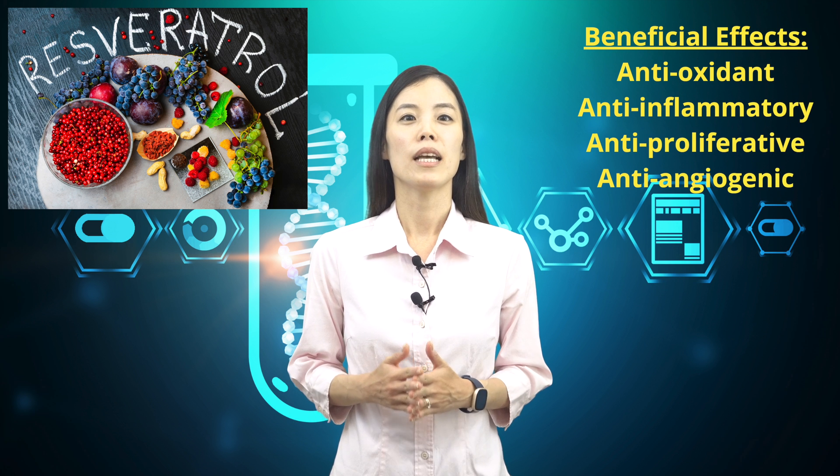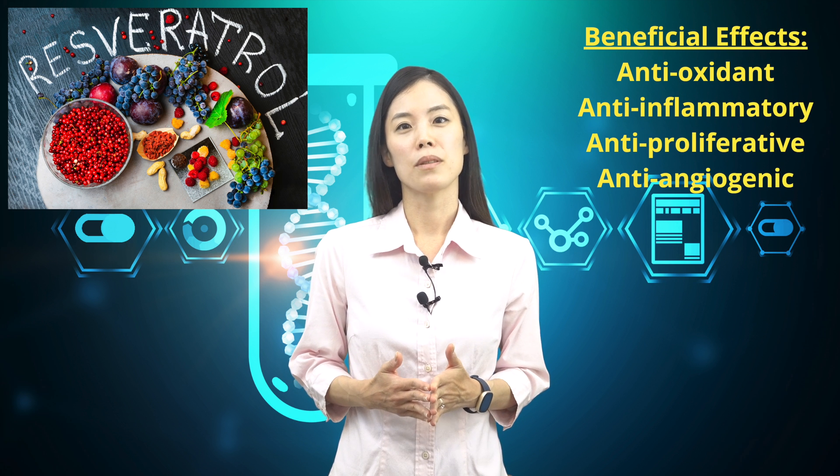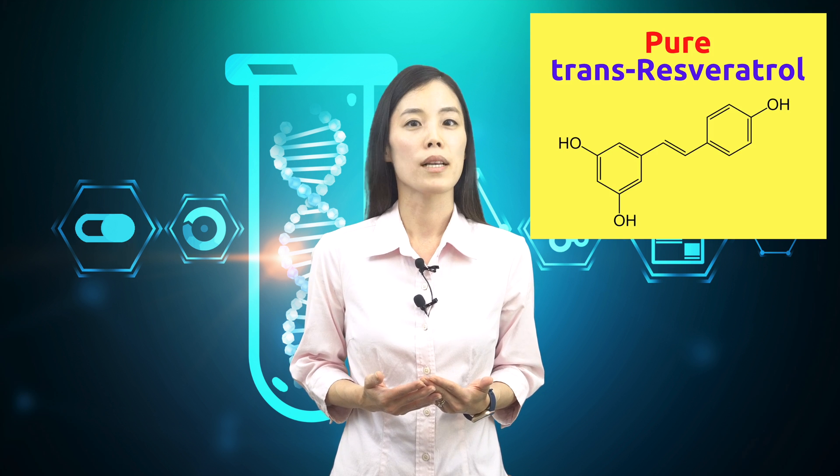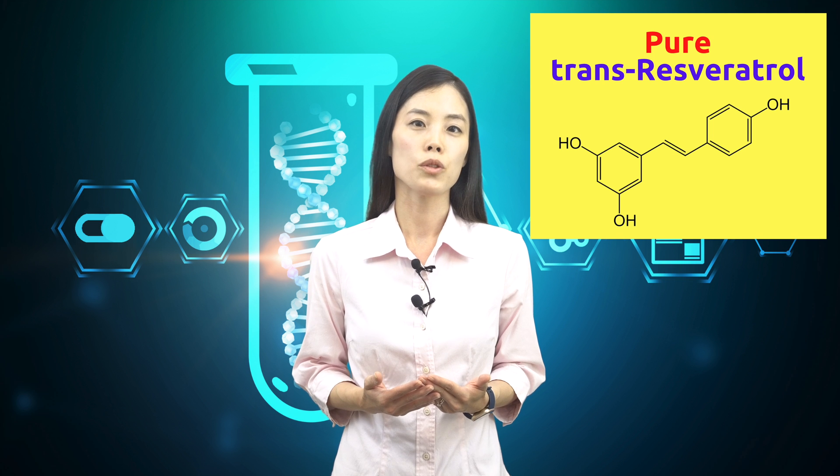There are many benefits associated with resveratrol, such as antioxidant, anti-inflammatory, anti-proliferative, and anti-angiogenic effects. If you are considering taking resveratrol, make sure you are taking pure trans-resveratrol, which is the active form.